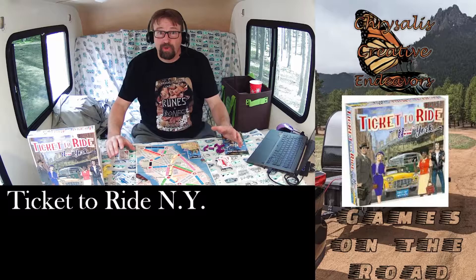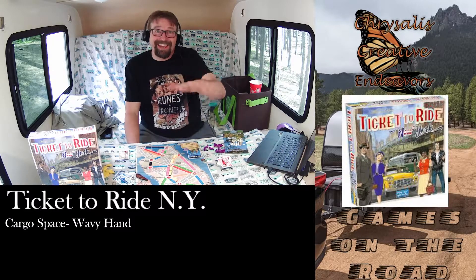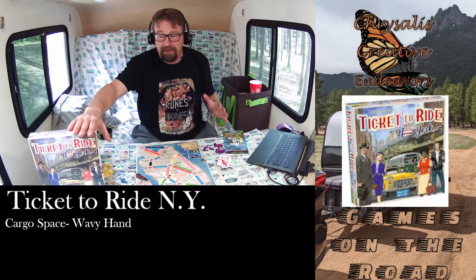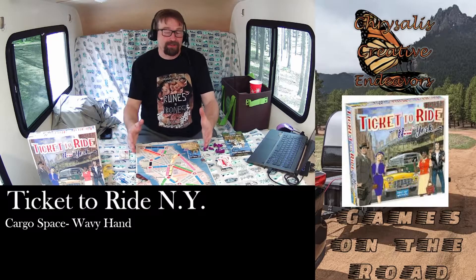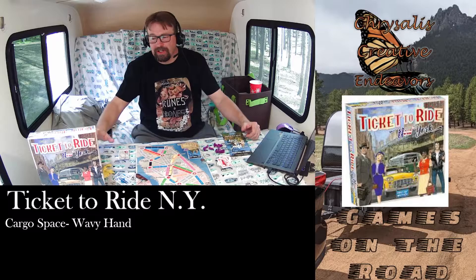Let's talk Games on the Road ratings for Ticket to Ride New York. For Cargo Space, I gave this a wavy hand of indifference. I think it's a pretty big box — it's the smallest Ticket to Ride game I could find that actually has a board. So wavy hand of indifference on Cargo Space.